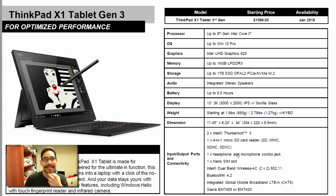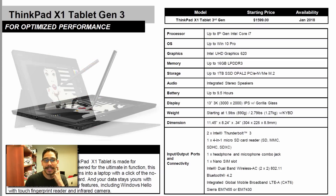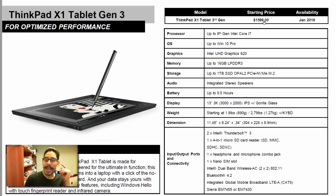Next in the lineup is the ThinkPad X1 Tablet Generation 3. This guy is a huge competitor with the Surface, and the starting price is about $1,600.